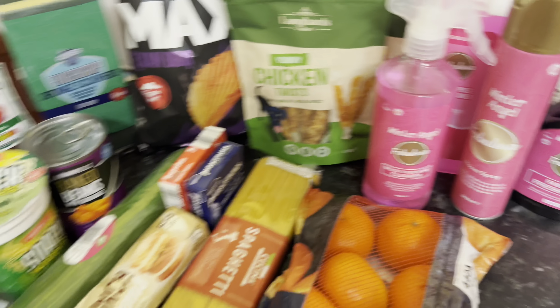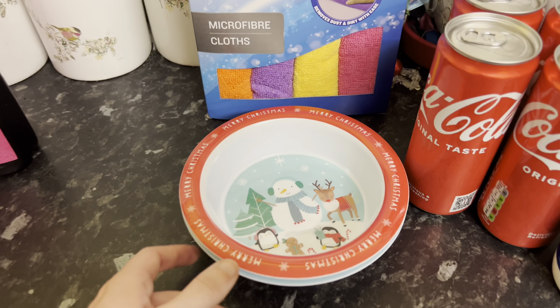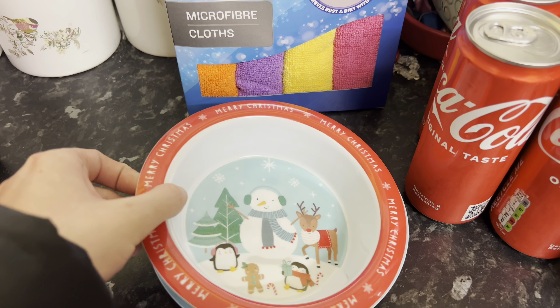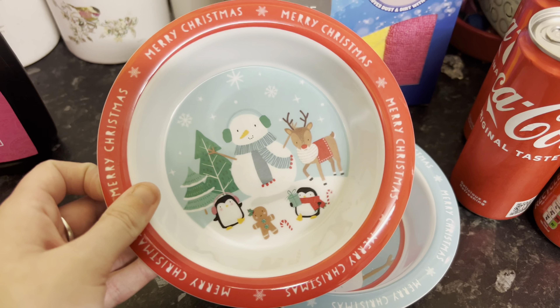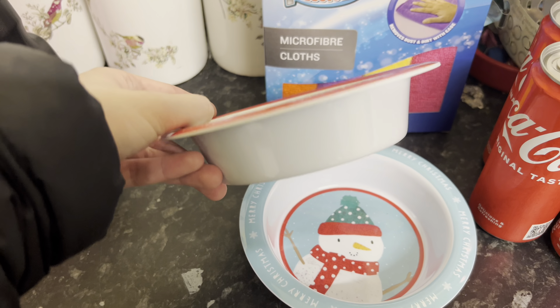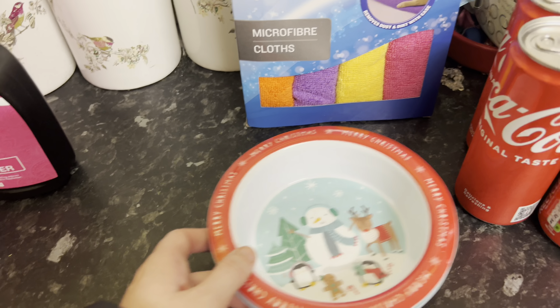That is everything I picked up from Aldi today. On to Home Bargains — I picked up these two Christmas balls. I thought they were really cute and they've got a decent weight to them; they're not super thin or flimsy, they're quite solid, so I thought they would be quite good.